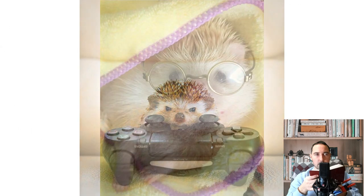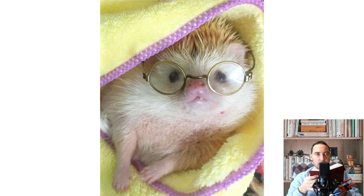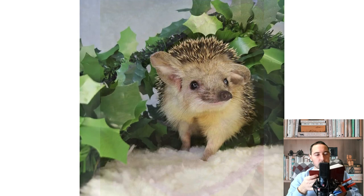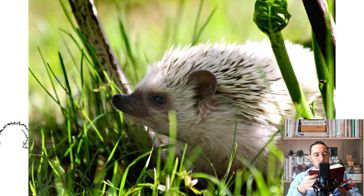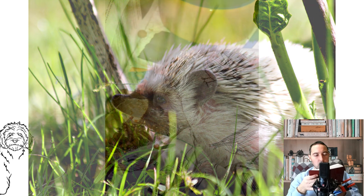Sawdust is also a popular bedding for a cage, but it is not recommended to use pine and cedar, as they contain oils that are harmful to the lungs and skin of the hedgehog. Other sawdust can be dangerous due to its dust content and tendency to accumulate on the skin, while some can even get stuck in the hedgehog's genitals. Careful research is needed before using unusual bedding materials.